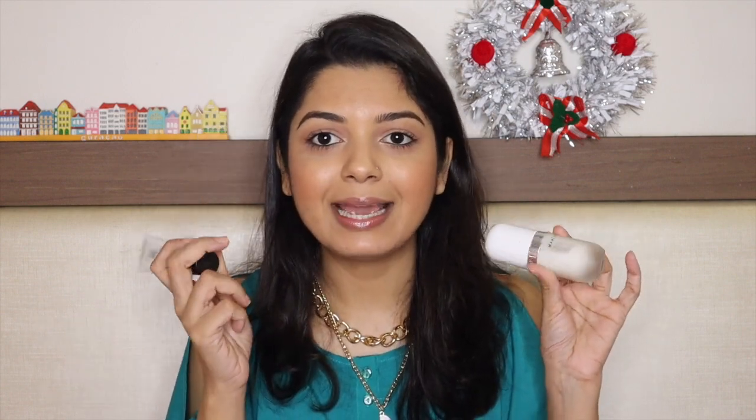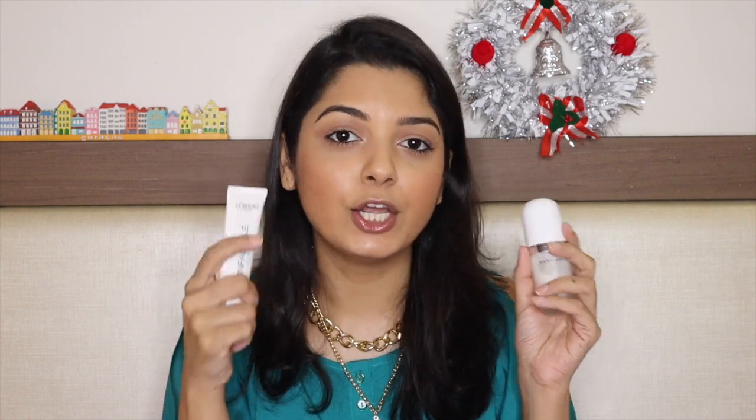The second primer I want to talk about is the Marc Jacobs Invisible Undercover Perfecting Coconut Face Primer. I love this primer a lot — it's very hydrating too. It's not illuminating like the previous one, it's more hydrating for the skin, and makeup looks really good with it. I actually have this primer applied right now. It's a really nice primer, I love the packaging and it smells really good.